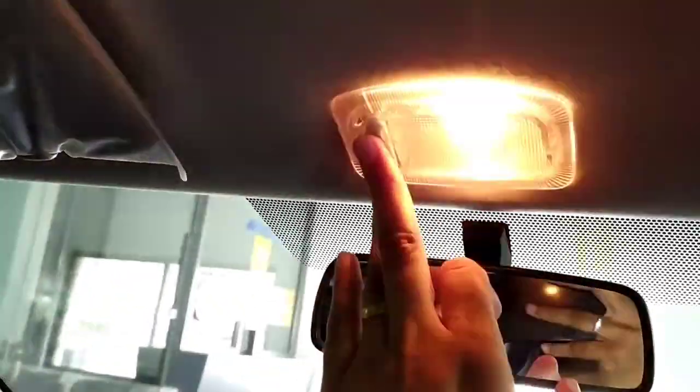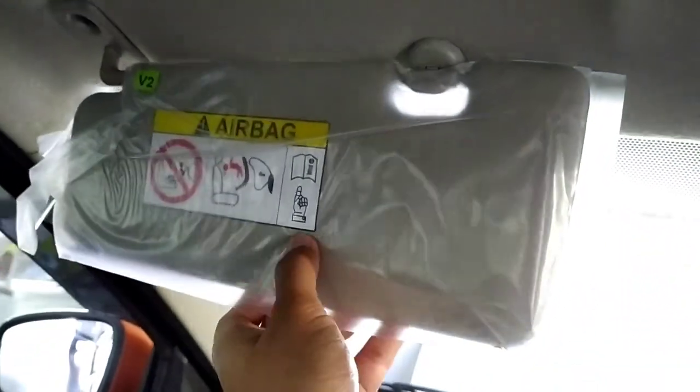Manual adjustment for the rear view mirror. This is the cabin light. Passenger side visor gets no mirror or light, and same is the case with the driver side visor.